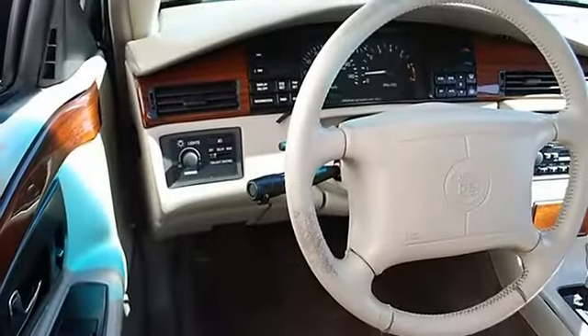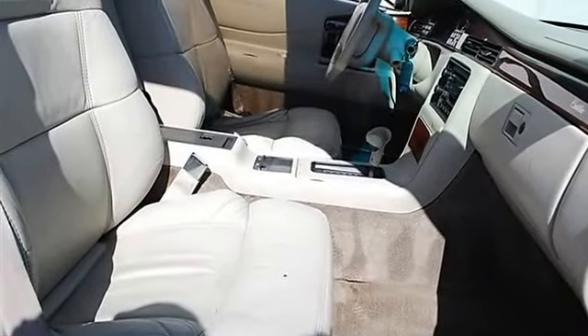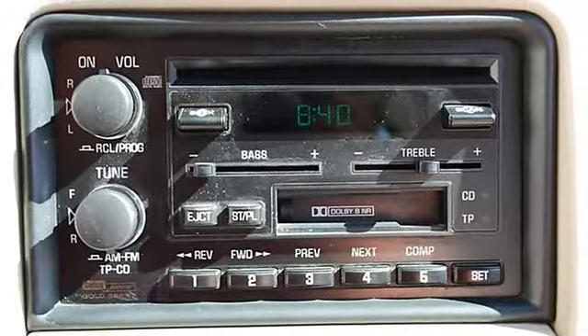Intermittent Wipers, Power Driver Seat, Power Passenger Seat, Cloth Seats, Bucket Seats, Wood Grain Interior Trim, Front Floor Mats, Rear Floor Mats, Adjustable Steering Wheel, Leather Wrapped Steering Wheel.